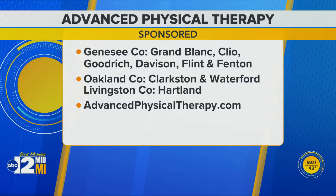For viewers at home, there are a variety of locations on your screen for Advanced Physical Therapy. You can also go to the website advancedphysicaltherapy.com to learn more.